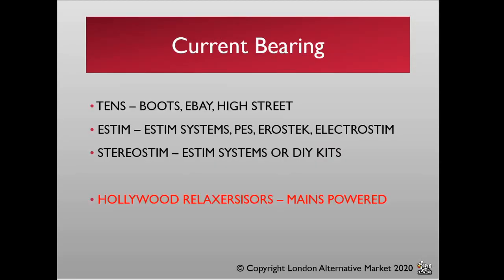Moving on to current bearing or TENS-type technology. TENS units can be purchased from Boots, eBay, and high streets. There are specialist kits repackaged for kink, but if you're starting out, a very basic ten-pound TENS unit is often enough to get started. It won't have the same range of sensations or power delivery, but it's a good starting place.